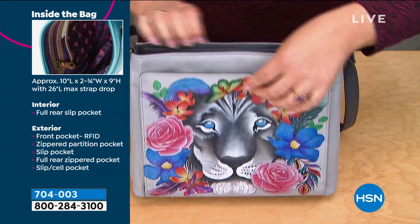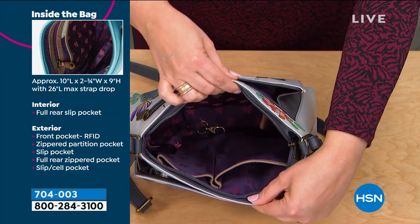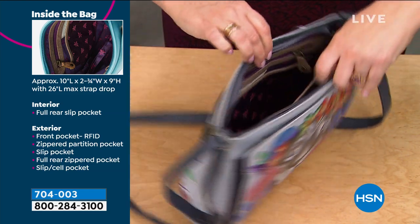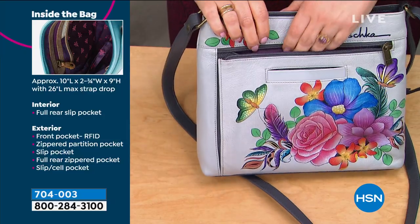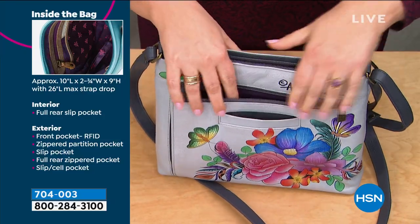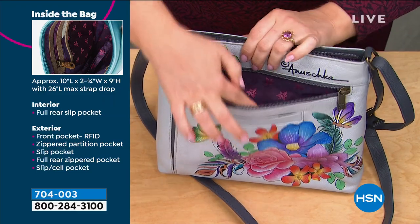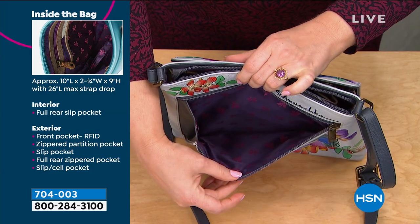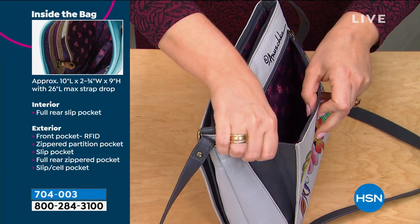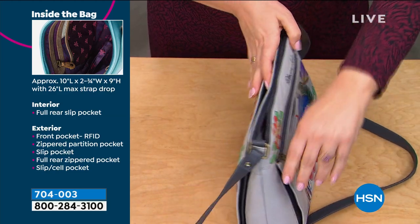Look at all of that — you've got your credit card wall, RFID protection. You don't even have to carry a wallet in this one. But look at all these pockets — that's just the front. I opened the center zipper, more pockets, more storage, your key fob in there, slip pockets. Then you turn the bag around — more pockets, more organization. The slip pocket is perfectly sized for your smartphone.